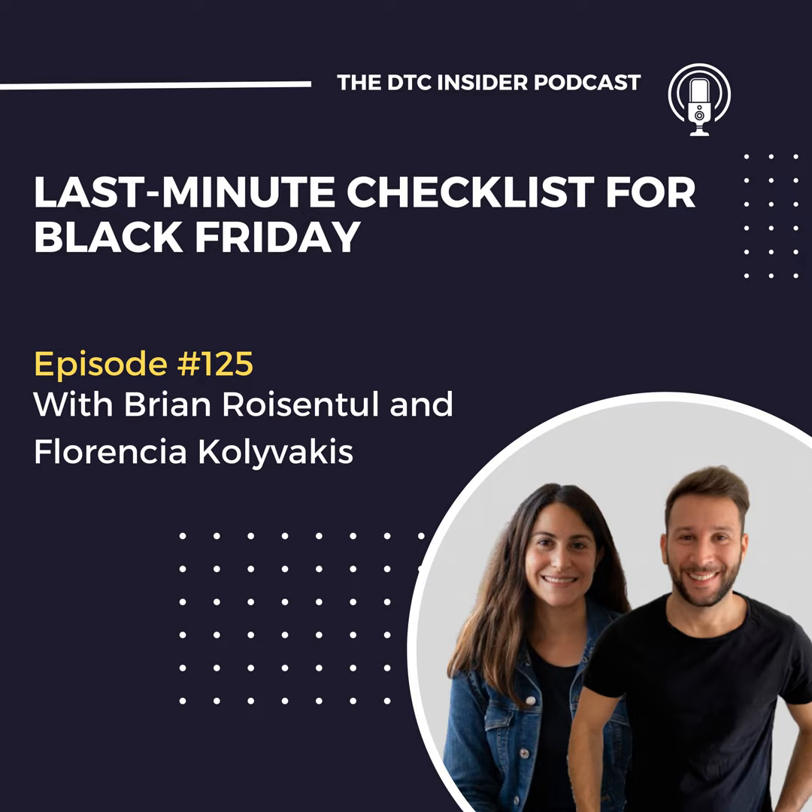I made this checklist — and by the way, you can get it in the show notes, I dropped the link there — that covers three main areas. I'm assuming that you have already done your due diligence and checked that every system is in place and every communication is there for Black Friday. But just in case you listen to this before the day starts or during the event and discover something that can help you, that's all I want.